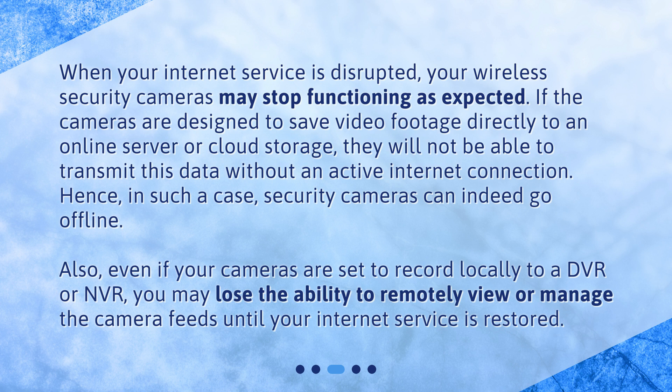Also, even if your cameras are set to record locally to a DVR or NVR, you may lose the ability to remotely view or manage the camera feeds until your internet service is restored.